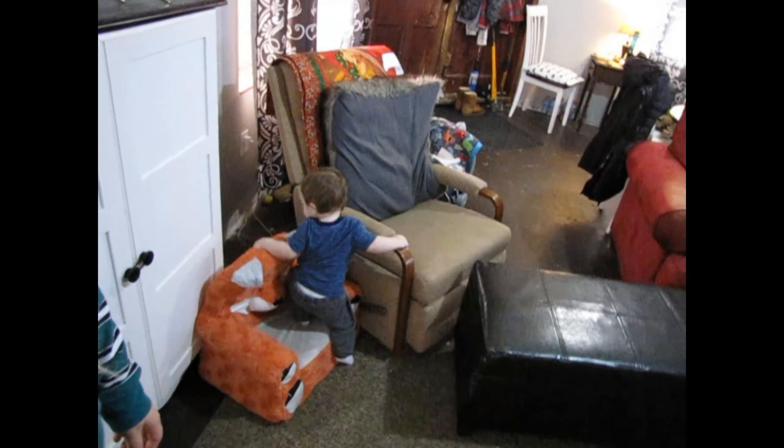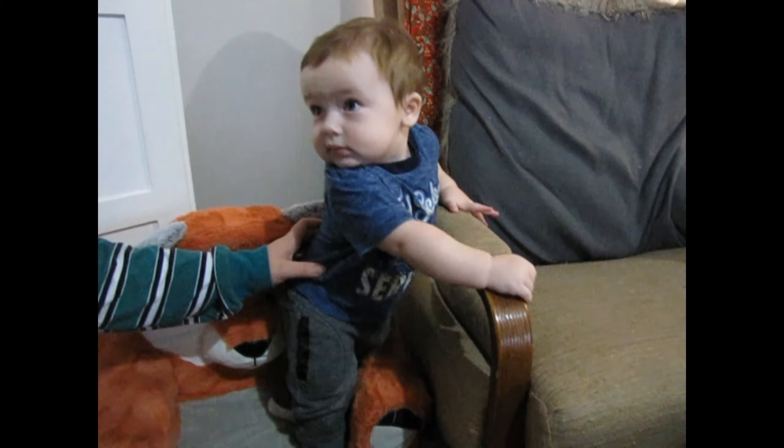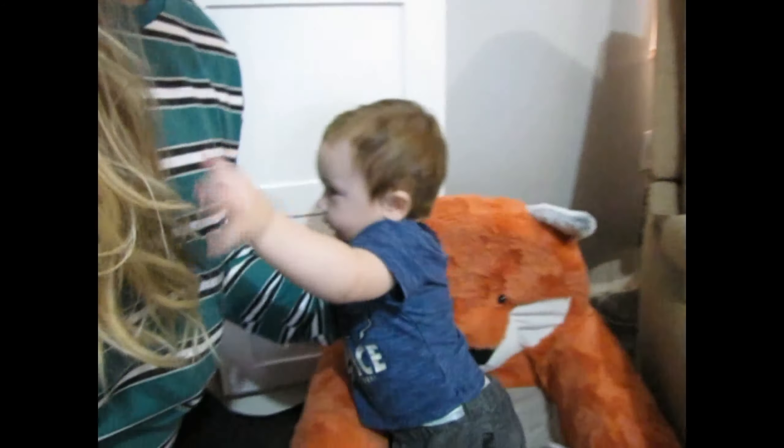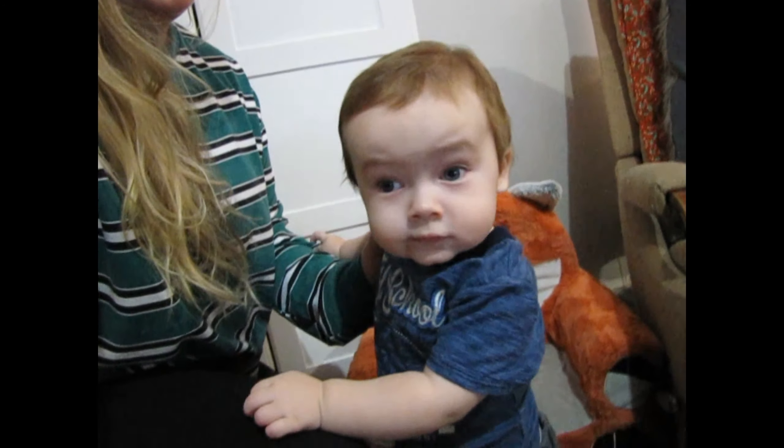Let's go see what this little monkey is doing — he's just casually standing on the chair! We brought his walker home from my parents' house and he's actually doing so well with boogieing around. I don't think it'll be long until he's walking. Now he's just mad that I left — babies, eh? So needy.